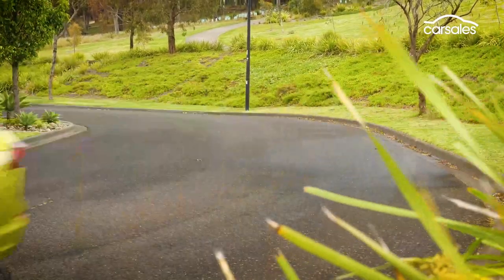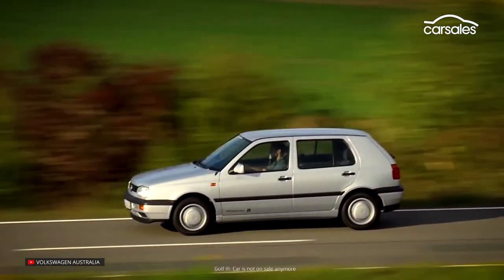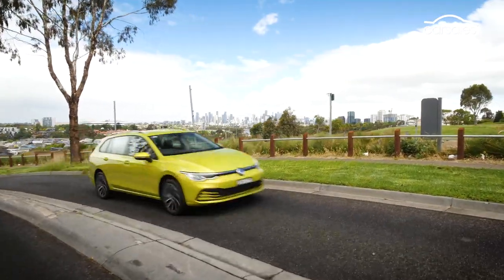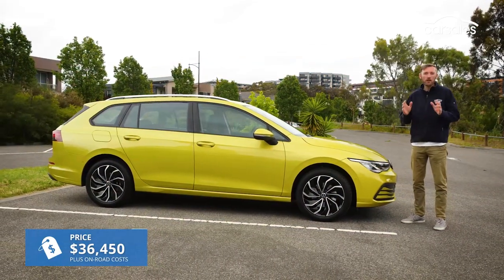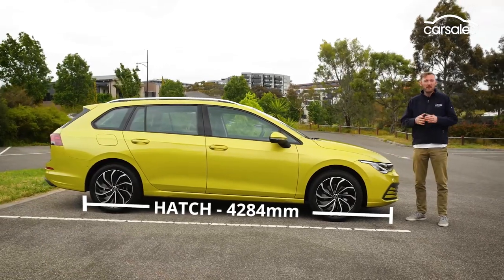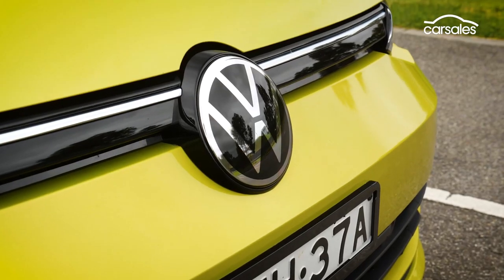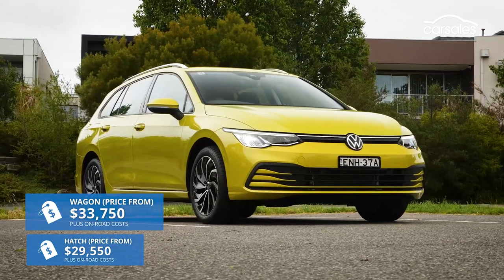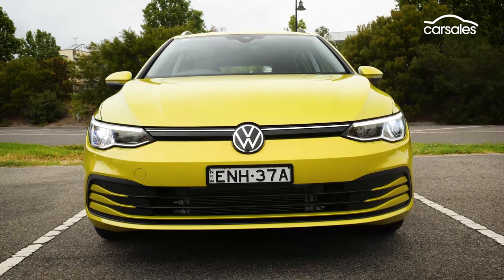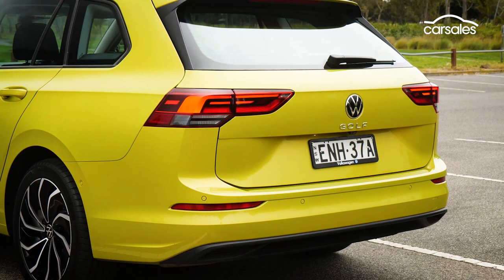Starting life in 1974, the Golf has accumulated almost 36 million sales globally over around 50 years, overtaking the iconic Beetle as Volkswagen's all-time bestseller. I'm testing the top-spec Golf Life model grade in family-friendly wagon form, and its longer body stretches the hatch's 4.3-metre length to just over 4.6 metres. It also stretches the price by $2,000 over the hatch, which is already several grand more than before. But the more voluminous Golf is still a lot cheaper than the only other wagon in its class, the Mini Clubman, and you get plenty of extra boot space for the extra coin, which we'll get to later.